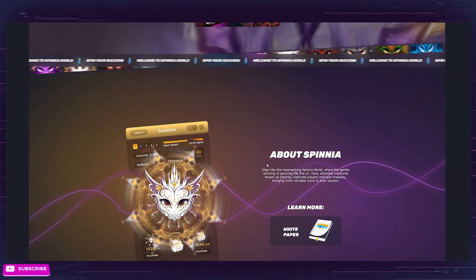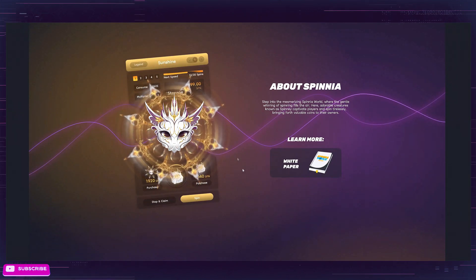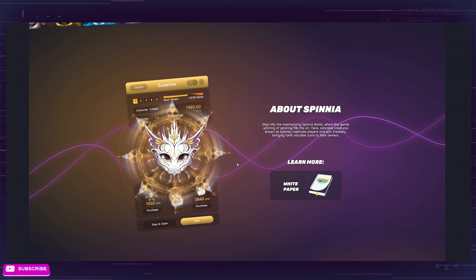Step into the mesmerizing Spinia world where the gentle whirring of spinning fills the air. Adorable creatures known as Spinia captivate players and spin tirelessly, bringing forth valuable coins to their owners. This is what the NFTs look like for the game. The art is great and it's unique — it has the mechanics we all know so well from WAX, but they put a unique twist on it, something I haven't seen yet. The art is very clean, the graphics are clean, and the animation looks really good. Two big pluses in my book right away.